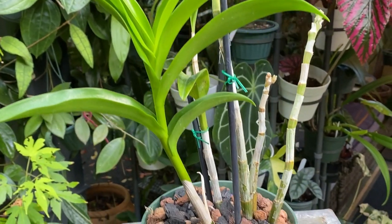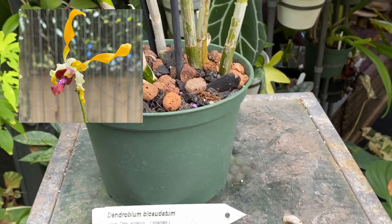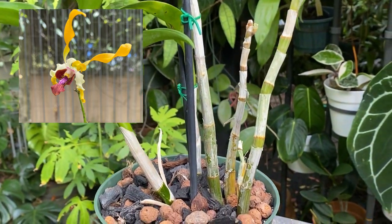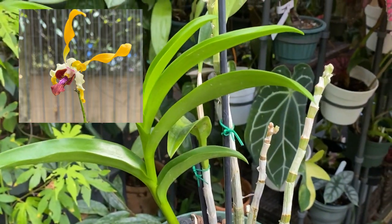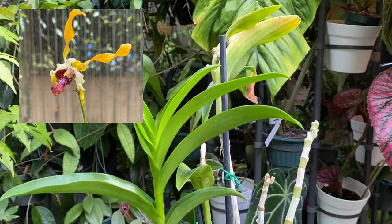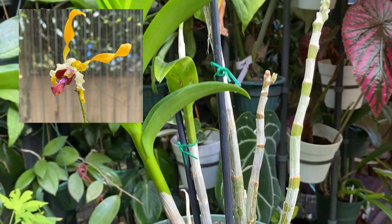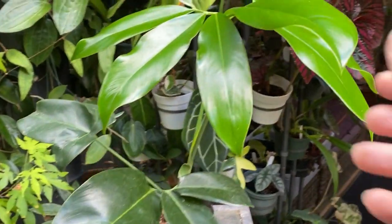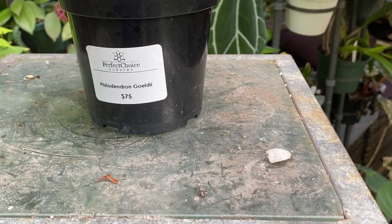This one is Dendrobium bicaudatum, synonymous with Dendrobium antelope species. I bought it not in bloom, but I saw the blooms at the nursery and once I saw them I knew I had to have it. I went looking for the nursery owner and she found me this pot — I didn't even think it was for sale, so I was really lucky. I'll add a picture to the screen when I edit.